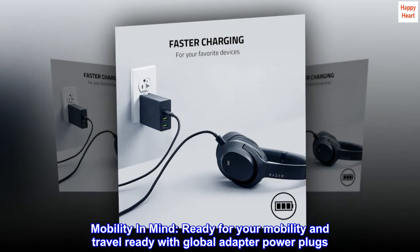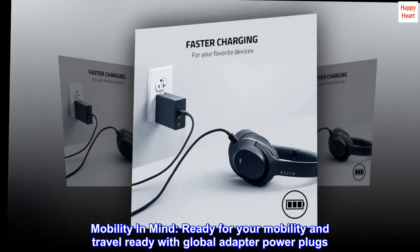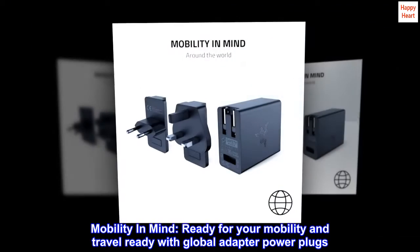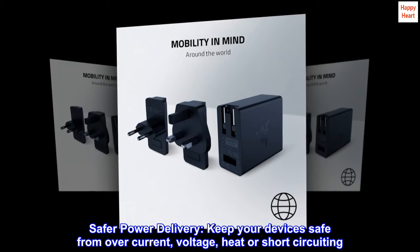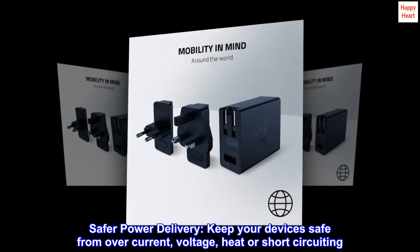Mobility in mind. Ready for your mobility and travel needs with global adapter power plugs. Safer power delivery keeps your devices safe from over current, voltage, heat, or short-circuiting.